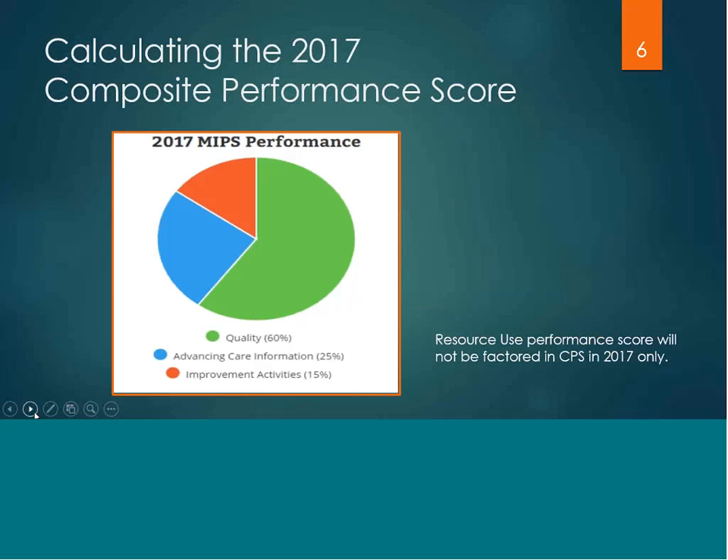Starting in 2018, the resource use category will count for 10% of the composite score, and then it increases to 30% by the year 2019.